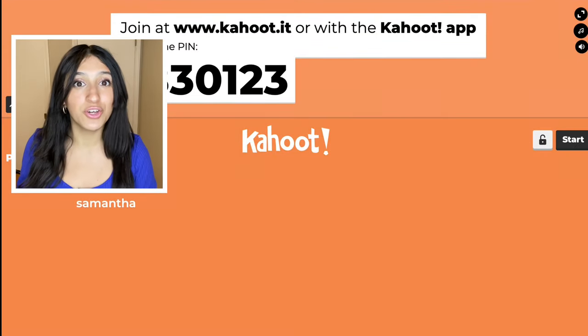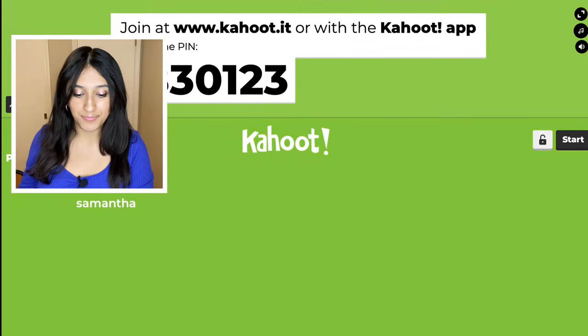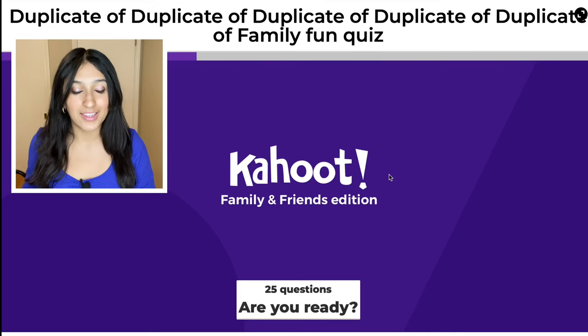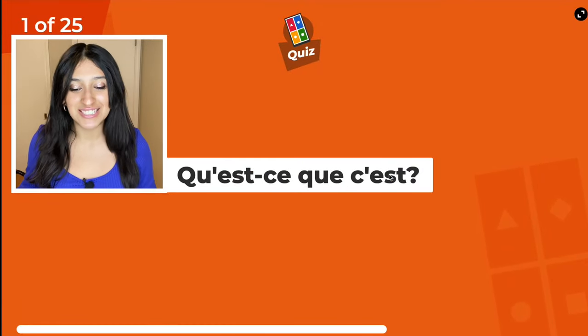So this is Kahoot, and I'm so excited. Let's start. You can play along and keep track of your own score at home. There are 25 questions. Qu'est-ce que c'est?